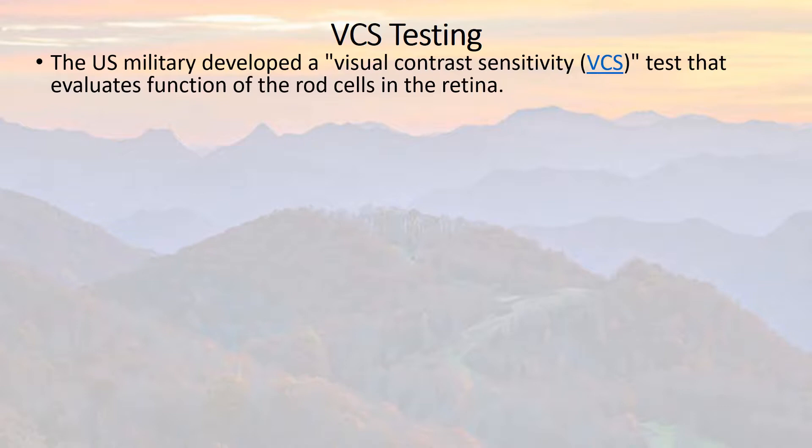The U.S. military developed the visual contrast sensitivity test, the VCS test, that evaluates the function of the rod cells in the retina. The retina is the back of the eyeball — think of the film in a camera. The rod cells are black and white receptors; they don't see color like the cones do, they only see black and white, but they're also exquisitely sensitive markers. These are the canaries in the coal mine when it comes to low oxygen delivery and poor microcirculation within the retina.